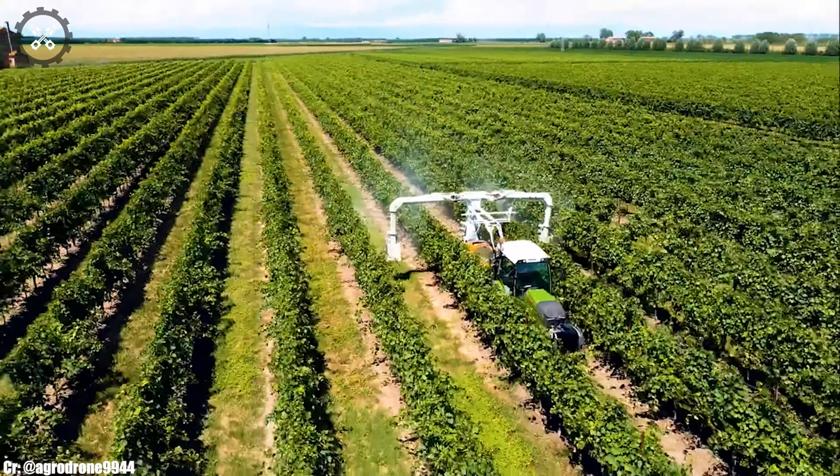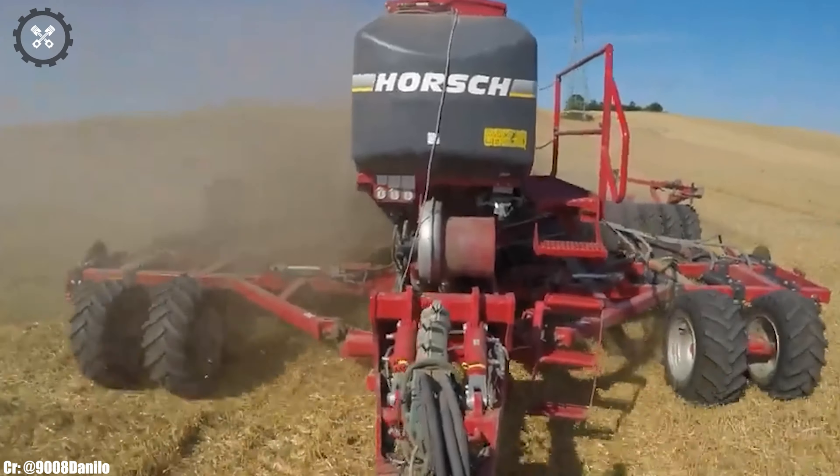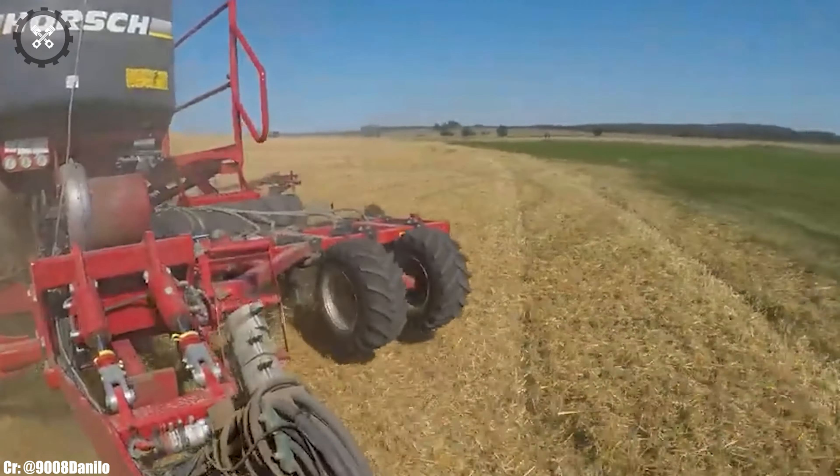The John Deere 9620RX is a behemoth in the world of agricultural tractors, setting new standards for power and innovation in modern farming. Manufactured by the renowned American company John Deere, the 9620RX boasts an awe-inspiring engine and advanced features, making it an unstoppable force for the most demanding farming tasks.